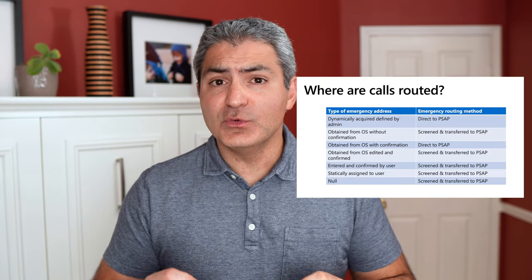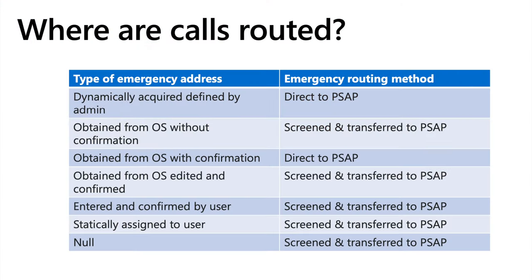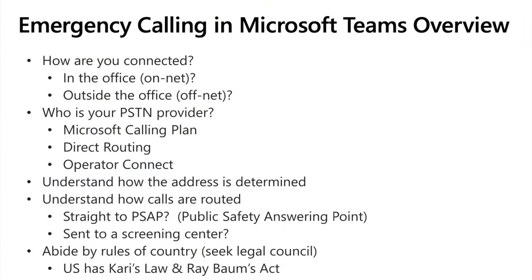Here's a chart to understand how calls are routed. Depending on whether you're in the office or outside of the office, and whether you confirm or don't confirm your address when working from home, calls are either routed directly to the PSAP or sent to a screening center first. To summarize: 911 from Microsoft Teams depends on whether you're on-net or off-net, what calling plan you're using (Microsoft's calling plan, Operator Connect, or direct routing), whether you confirmed your address, what country you're in, and whether it's sent to a screening center or directly to a PSAP.